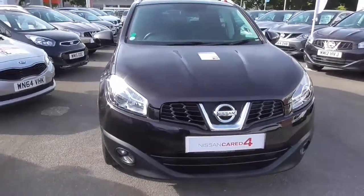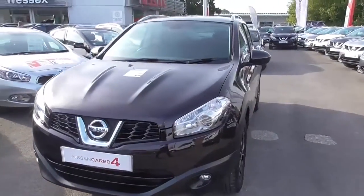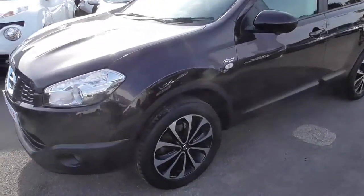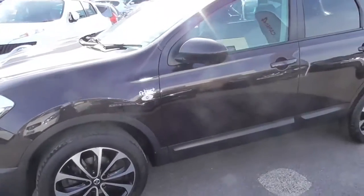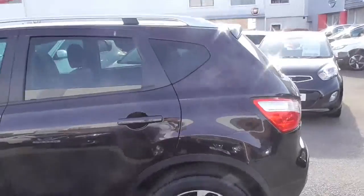This car is presenting in this nice colour Nightshade, which is like a dark burgundy-black colour. Moving on to the side, we've got black and silver alloy wheels, body colour door handles and door mirrors, and tinted glass at the rear.